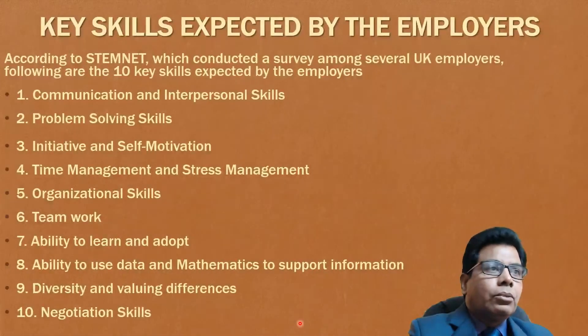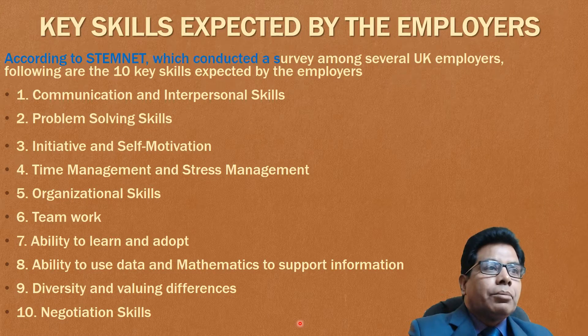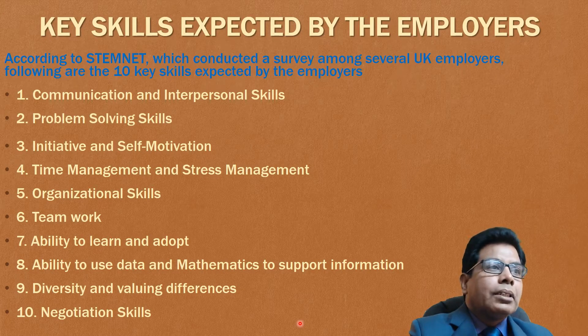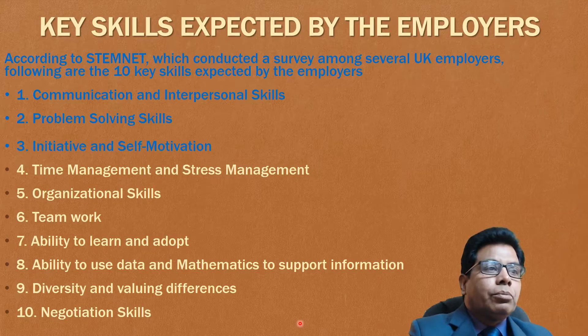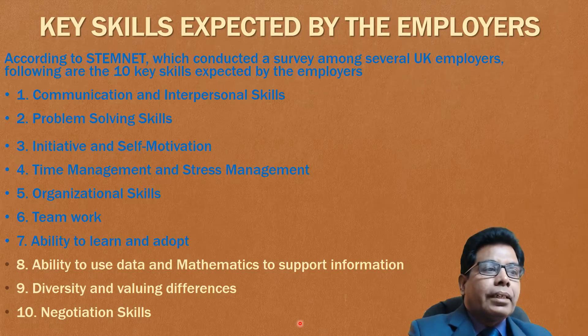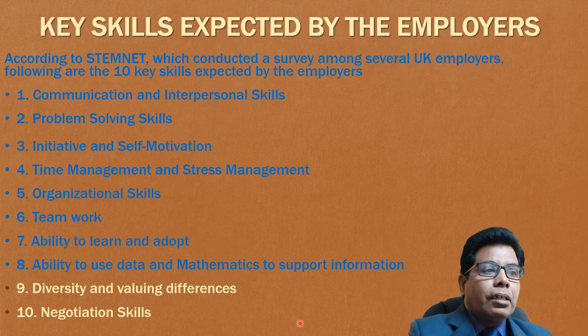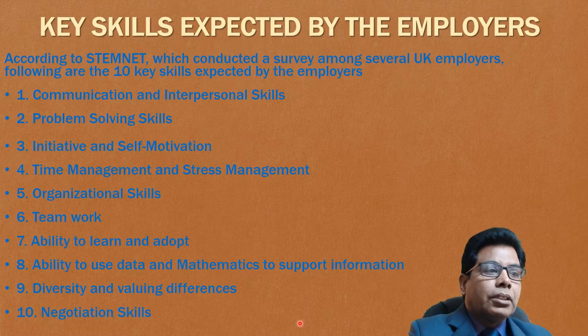Let us go to the key skills expected by employers. According to STEMnet, which conducted a survey among several UK employers, the following are the 10 key skills expected by employers: first is communication and interpersonal skills, then problem-solving skills, third is initiative and self-motivation, fourth is time management and stress management, fifth is organizational skills, then teamwork, then ability to learn and adapt, then ability to use data and mathematics to support information, diversity and valuing differences, and last is negotiation skills.